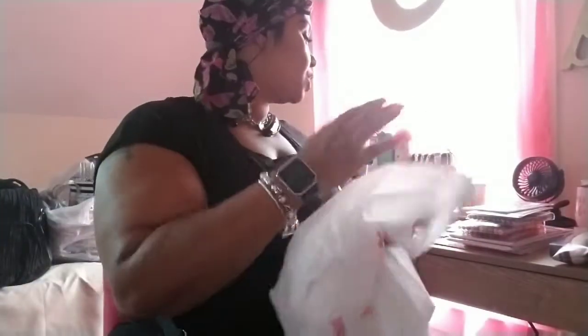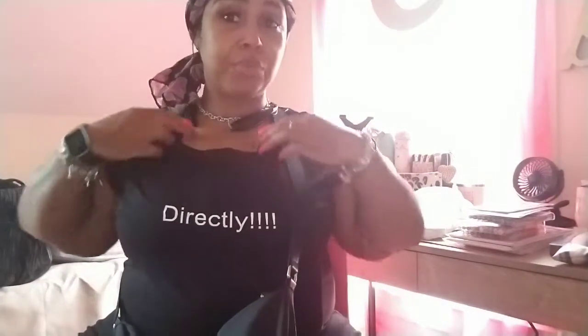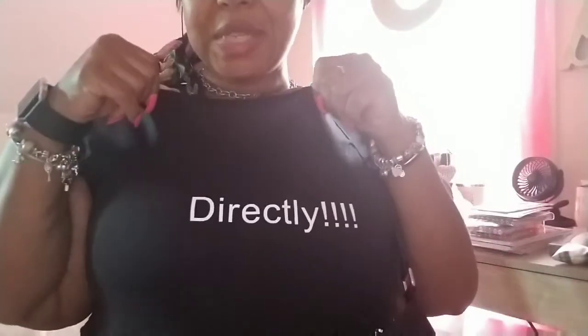Okay guys, I gotta run — I'm always in a hurry. I'll talk to you guys later. Oh, and I got my new 'directly' shirt in, which I'm wearing to work. That's cute — 'directly' is my word, I use it, I put it on the shirt. Love it! Bye guys, see you in my next video!